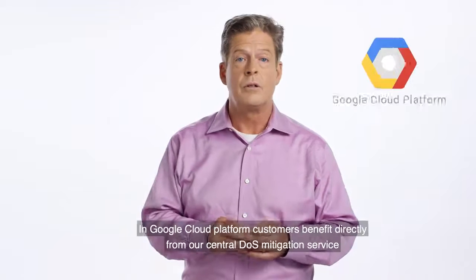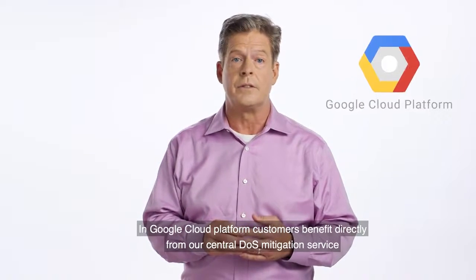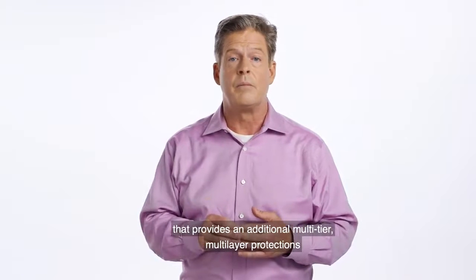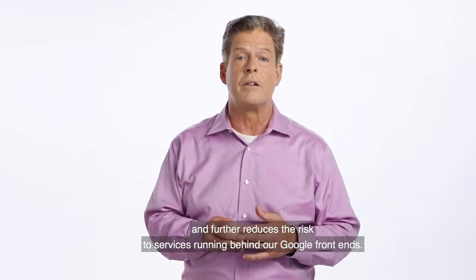But we don't stop there. In Google Cloud Platform, customers benefit directly from our central DDoS mitigation service, which provides additional multi-tier, multi-layer protections and further reduces the risk to services running behind our Google front end.